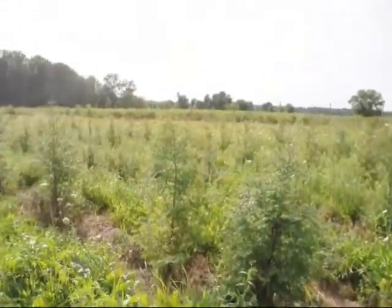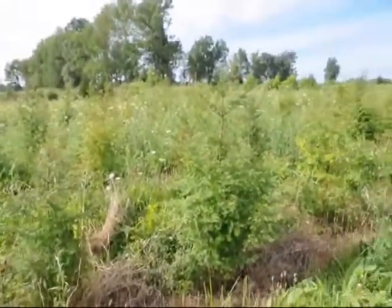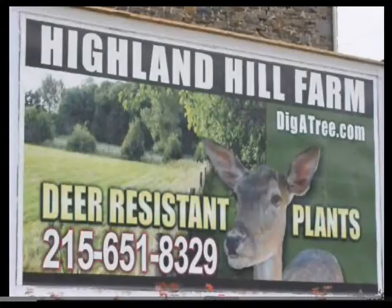We sell dawn redwood trees at Highland Hill Farm. We have bare root transplants and seedlings available for spring shipment only. We do grow a number of these trees and for 2013 and 2014 we have about five hundred 3 to 4 foot trees ready to be picked up. You can call us at 215-651-8329 for your dawn redwood trees, and we do have some larger 8 to 10 foot tall trees as well.